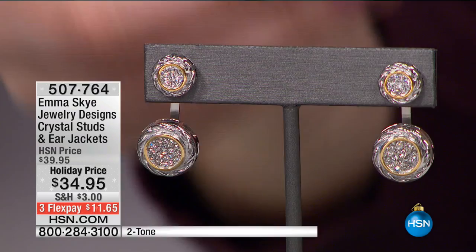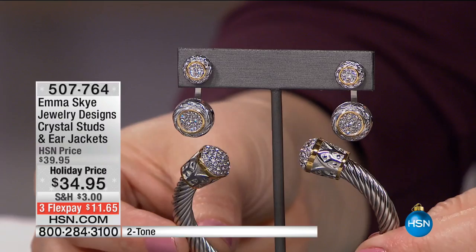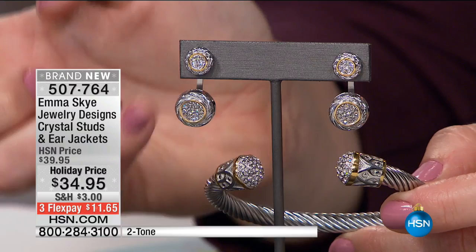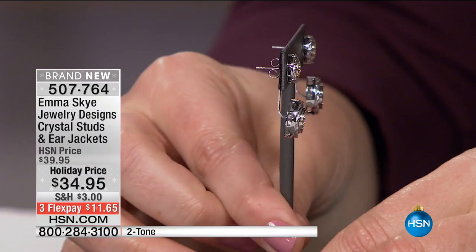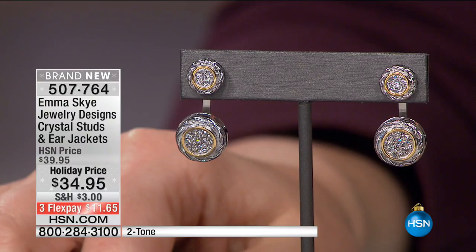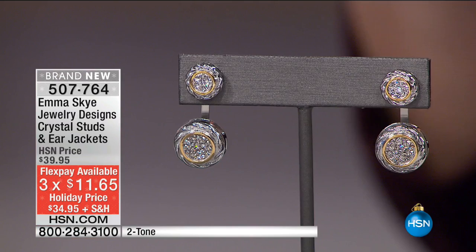I'm putting up this bracelet we had for $29.95, and the earrings are $34.95. You not only get the crystal stud, you can wear them just as the stud or put on the jacket. The jacket can be removed and you can wear the stud, so you have two-in-one looks. It's two-tone for $34.95, with three flexible payments of $11.65. I'm loving the rope design, the texture, the two-tone — it all plays so beautifully together.